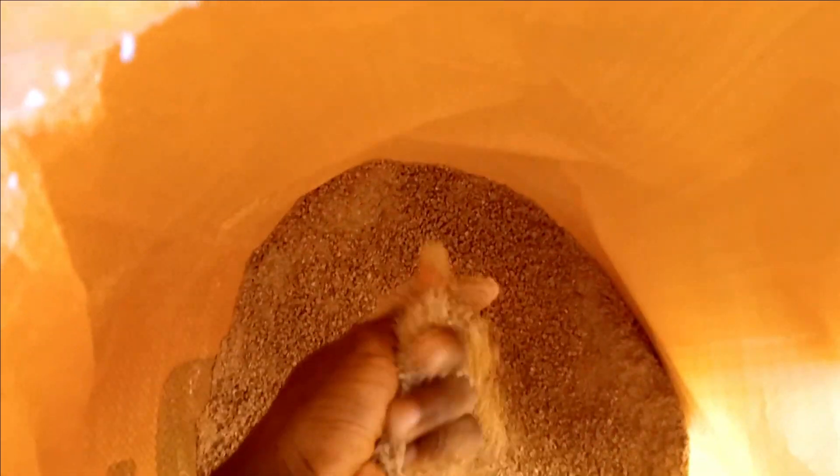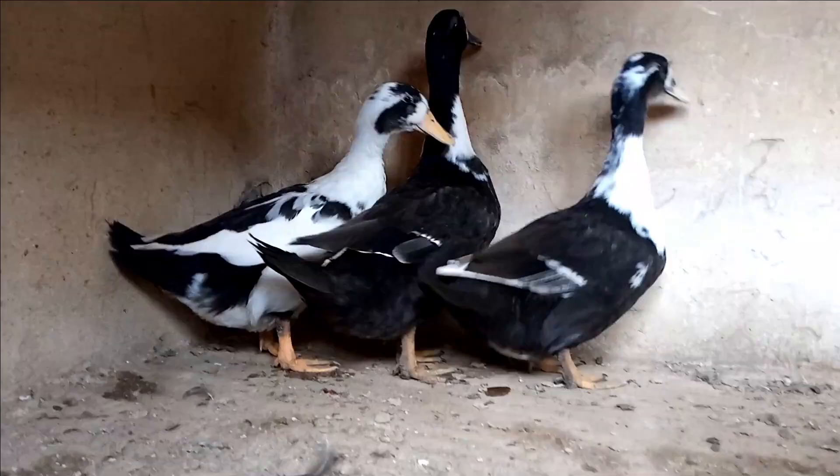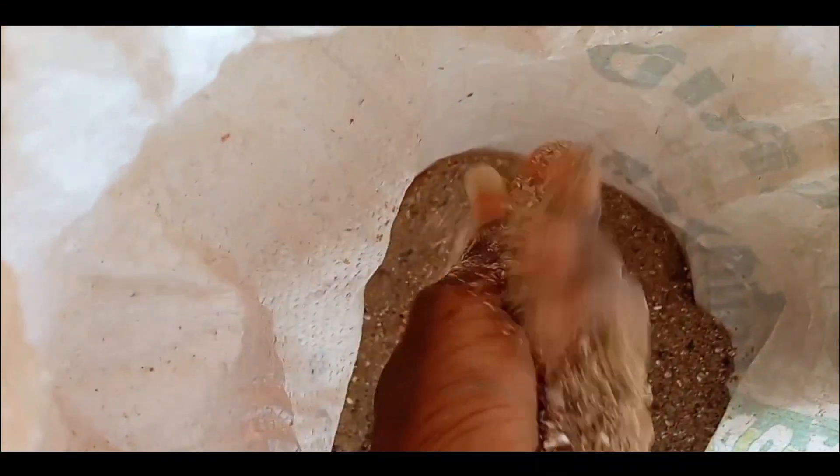Right in this bag we have our starter feed in crumble form for our little chicks — and this is what it looks like. In the next bag we have feed for our grown chickens and also for our dogs — you can see this is what it looks like.